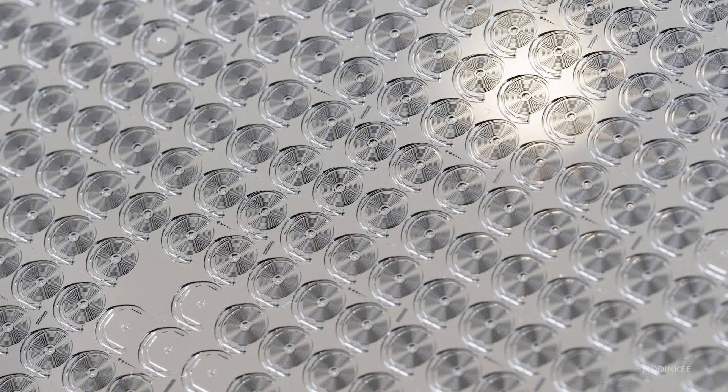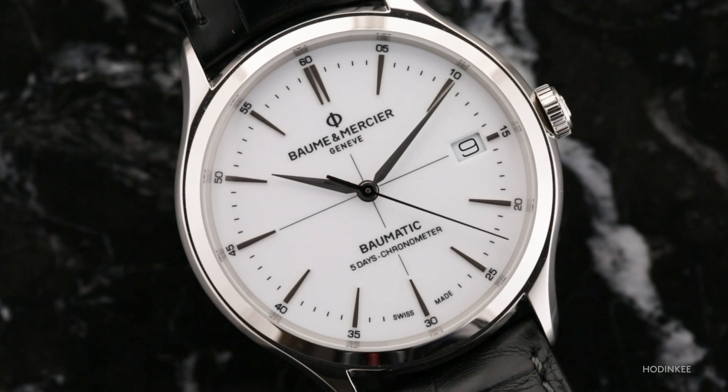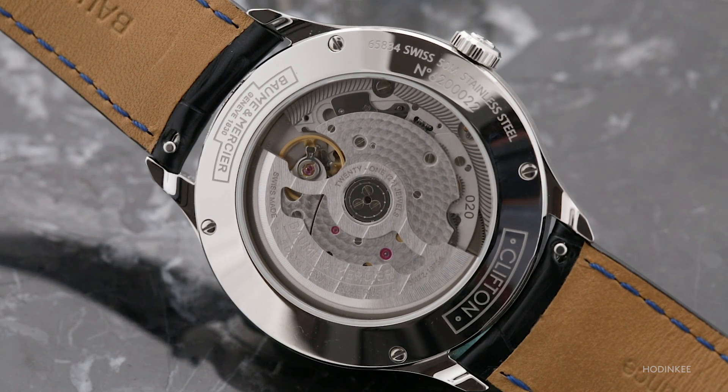They are not affected by magnetism, and the silicon balance springs don't exhibit the same sort of aging effects that we see in Nivorox-type balance springs. So theoretically, these should hold a much better rate over a long period of time, and they shouldn't be affected by magnetic fields either.